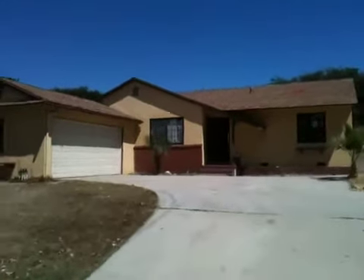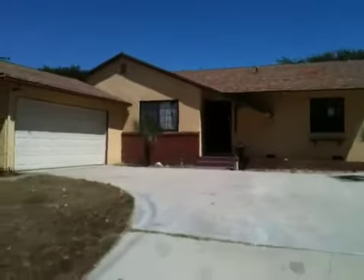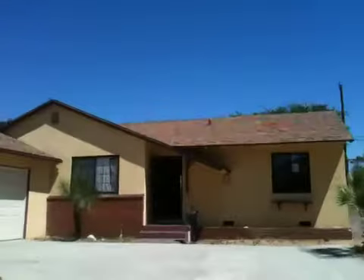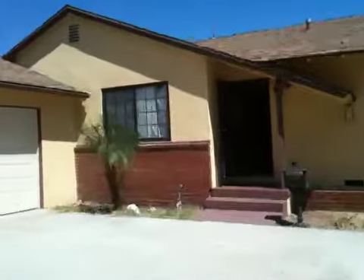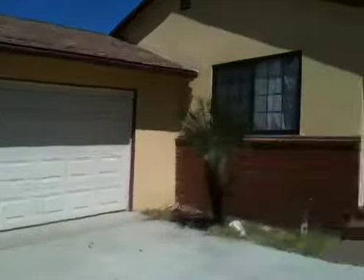I'm at 574 Maple in Upland, and this is a three-bedroom, two-bathroom home — 1,250 square feet with a two-car garage.